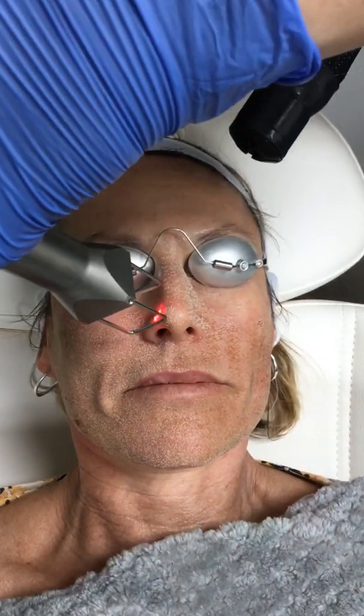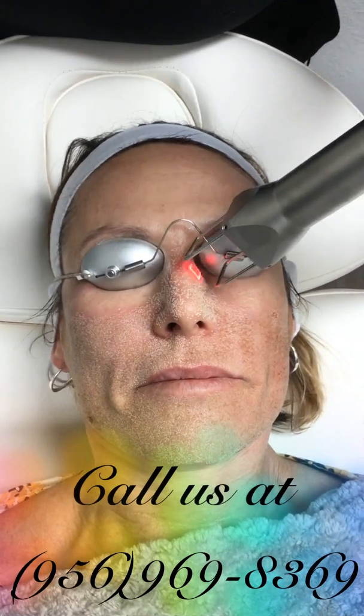If you have any additional questions, please call New Life Cosmetic Surgery and Wellness Center at 956-969-8369 to schedule your complimentary consultation.